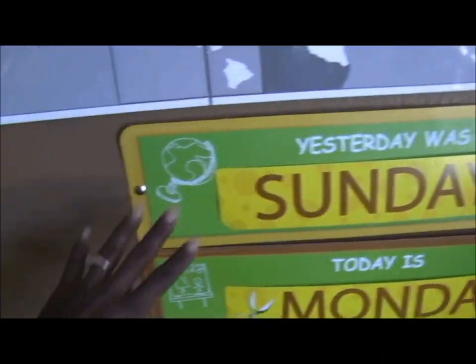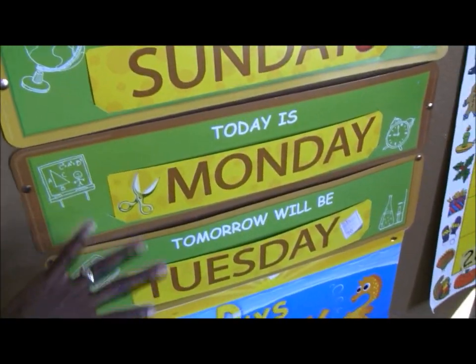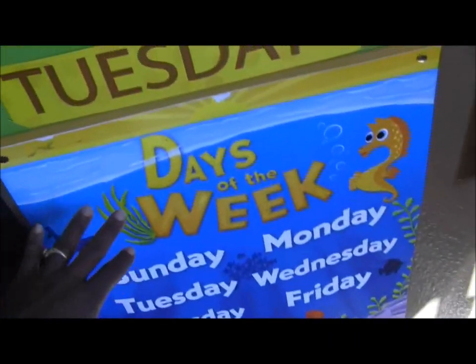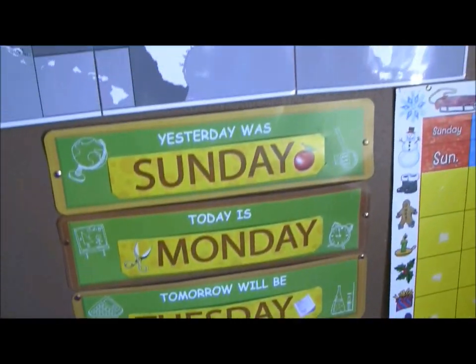We also got these from the dollar store: 'yesterday was,' 'today is,' 'tomorrow will be,' with the day of the week that we're on. And we got the days of the week calendar, or posters, and a couple of other posters which I will show you in a moment during our circle time.